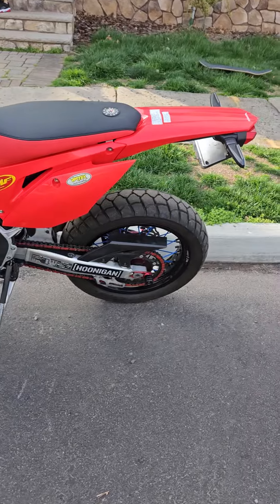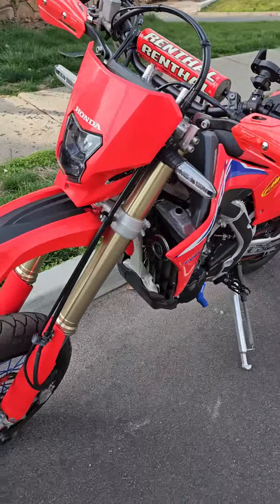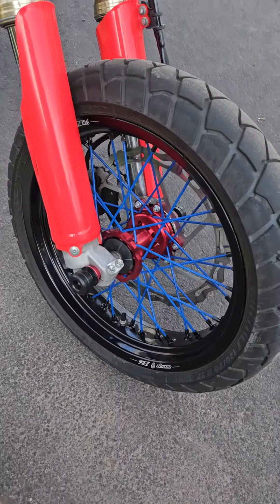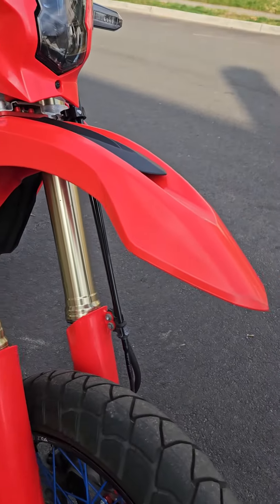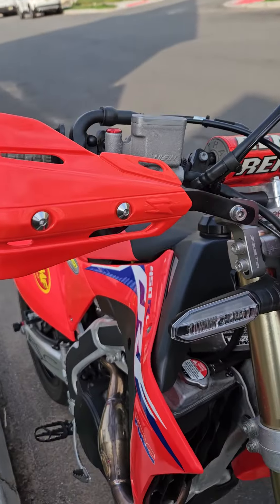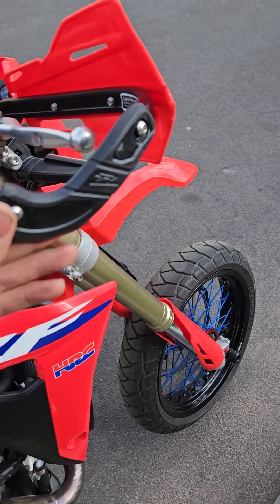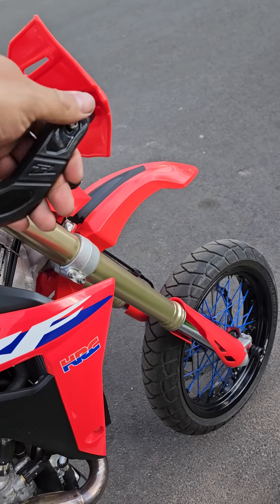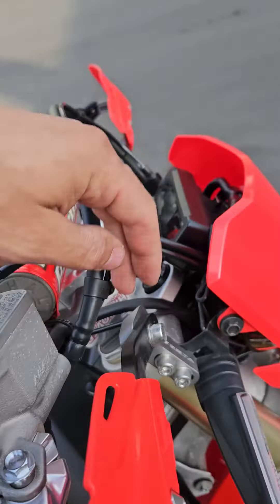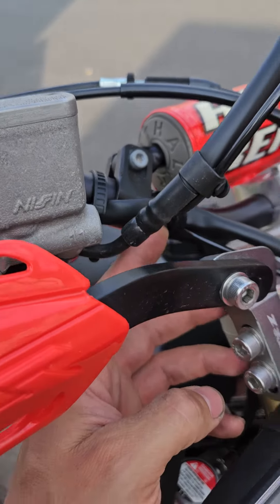2022 Honda CRF 450RL for sale. Super Moto wheels — Warp 9 with blue spokes, aftermarket fender shorter than the original. Hand guards from Zeta, the good ones with the protection. These side guards are stronger because they clamp from the triple clamp, not from the handlebar.